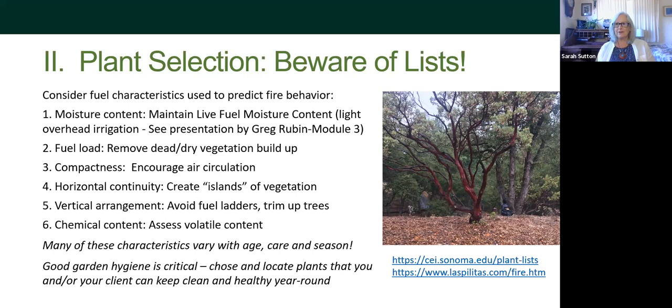Compact plants are like Presto logs — they'll go up in flames. Thin them out and make sure there's air circulation, which is better for native plants anyway. Create horizontal islands, avoid fuel ladders, and think about how you combine plants. Chemical content also matters — plants with volatile oils, fats, terpenes, or waxes can be more flammable. These characteristics change throughout the year, season, and with plant age. Greg also emphasizes 'good garden hygiene' — make sure the plants you choose can be kept clean and healthy year-round. If we don't maintain, all the good design work is wasted.